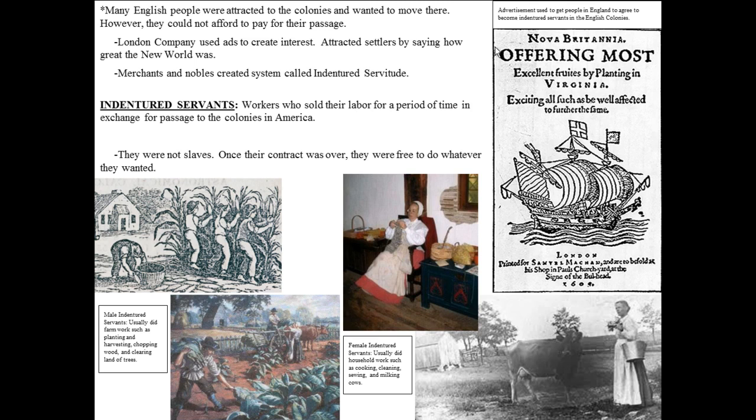Their agreement was typically something like: 'We will work for you, London Company, for seven years, if you pay for our passage across the Atlantic. And at the end of our contract, give us something — be it tools or land.' After the contract was over, they were free to do whatever they wanted. They were free men.